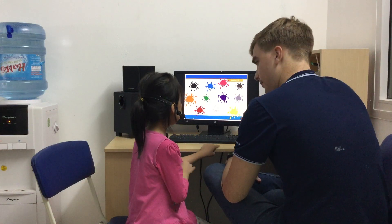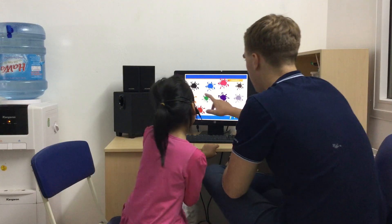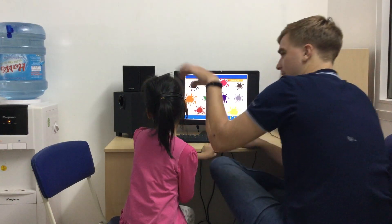What about this one? It's red. It's brown. What's this one? It's black. It's black.